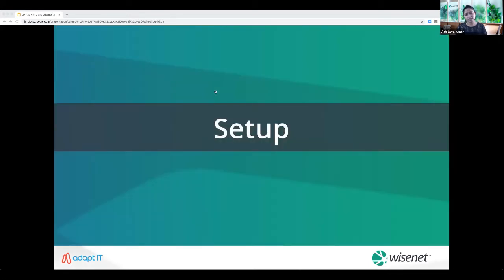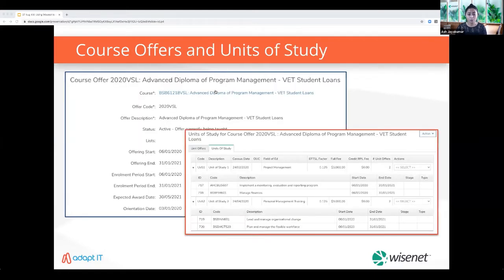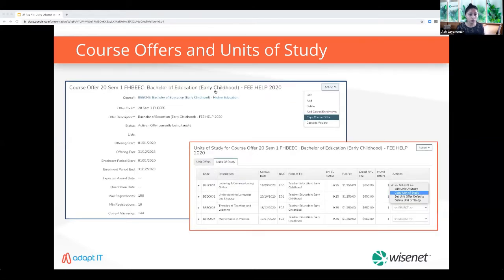Before moving to the next stage in the learner life cycle, let's look at some key customization tools for data collection and reporting. Create and manage your approved courses easily — many reportable fields like special course type and field of education are already pre-populated with values you can choose from. Set up when, how and where courses and units of study are delivered with course offers. You can also quickly copy course offers to create future intakes and easily copy units of study within a course offer with new census dates.